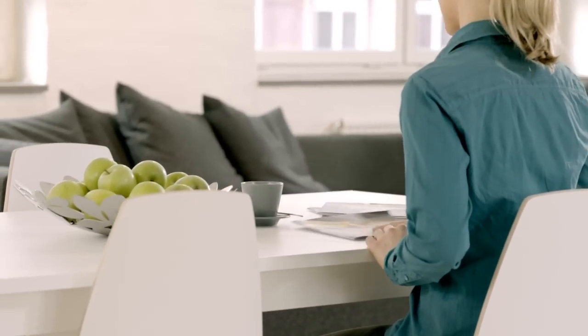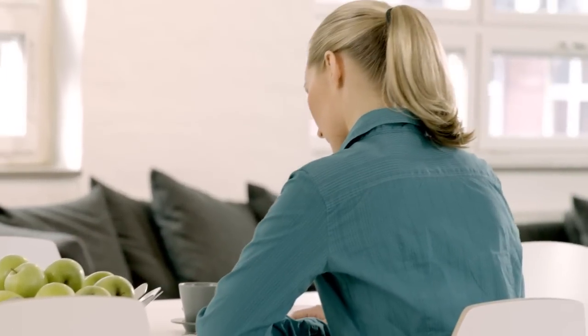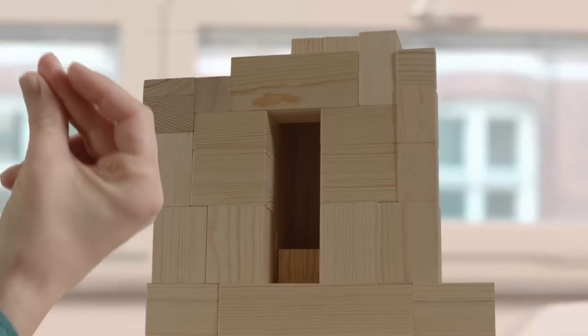When it comes to kitchen planning, lighting often gets overlooked or left until the last minute. But good lighting can really make a difference.